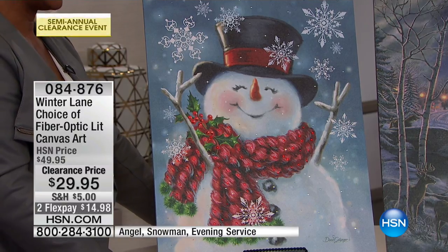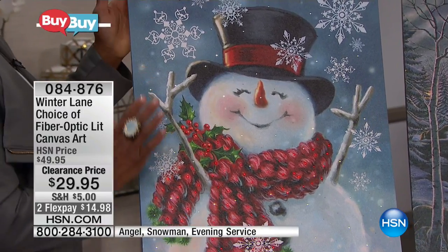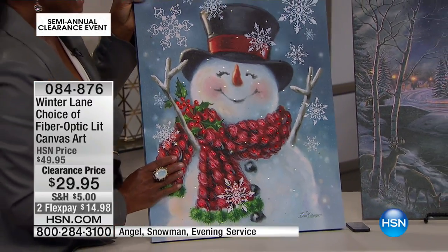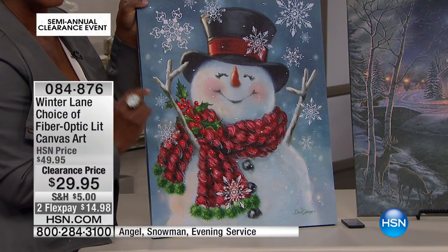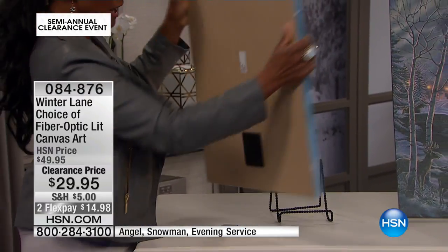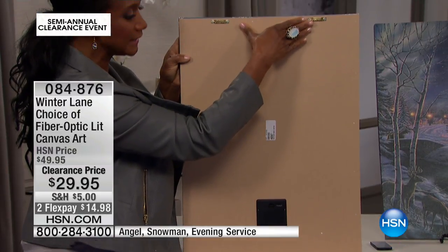What's amazing about these beautiful pieces is that they are canvas artwork — actual artwork in a canvas frame — so you do not have to frame these. All three are 18 by 24. You can select either the snowman, the evening church, or our angel above. They're about an inch thick and it's a wrapped canvas, so you don't have to put them in a frame. On the back you've got two saw hooks so that you can easily mount these.